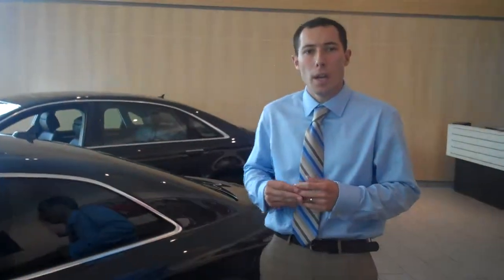One of the few 3.2 liters out there — very rare car. Only 26,000 miles. LED headlights, all the features that you're looking for. So I'll give you a call and hopefully we can work something out.